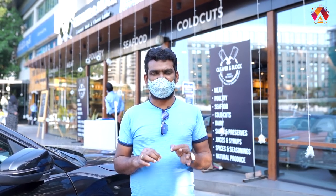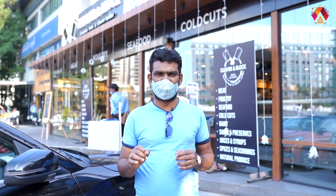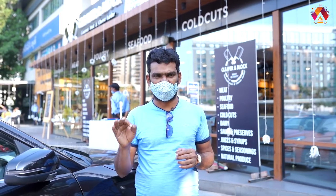Here we have a meal that is made of meat — chicken, fish, prawns, crabs. We have a full range of non-veg items available.